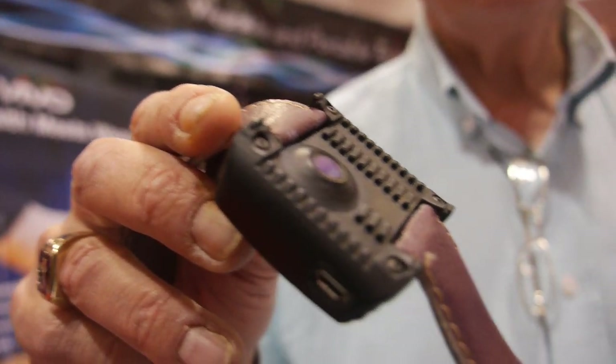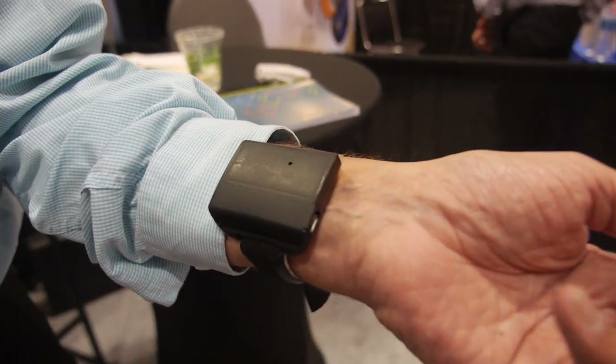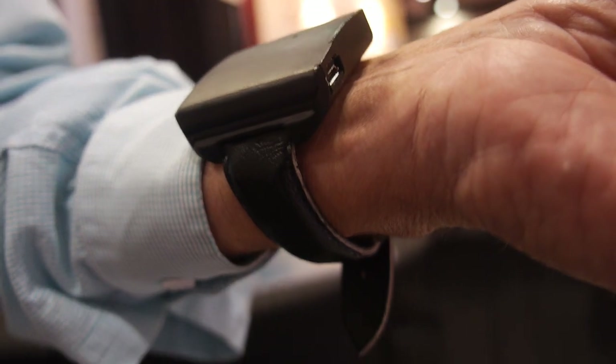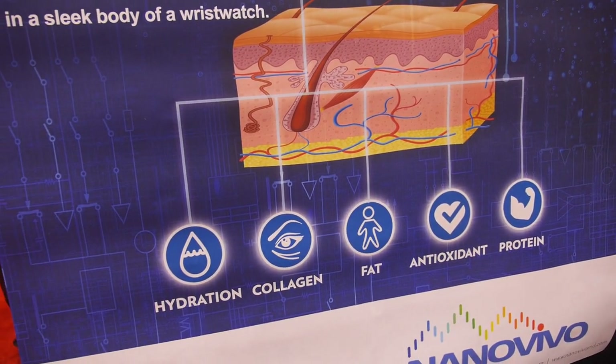I'm Jeff McCubbin with Nano Vivo. We're a young startup here in Silicon Valley and we've developed the world's first wearable wrist monitor for health and wellness factors like hydration, collagen, fat, antioxidants, and protein.